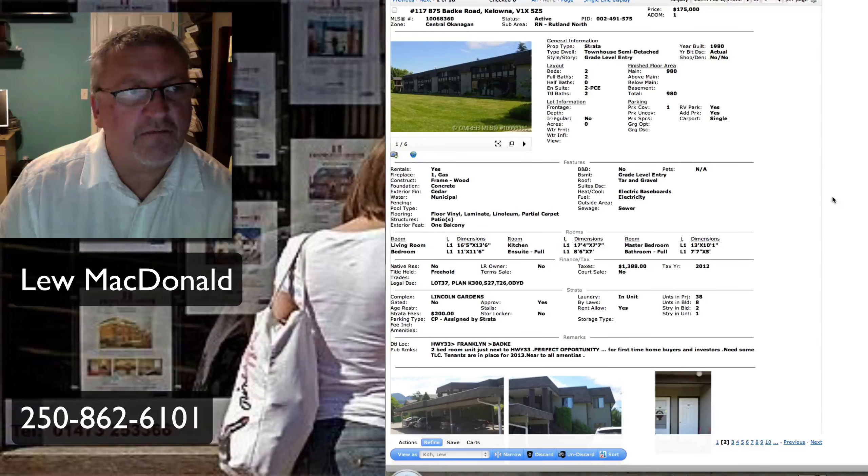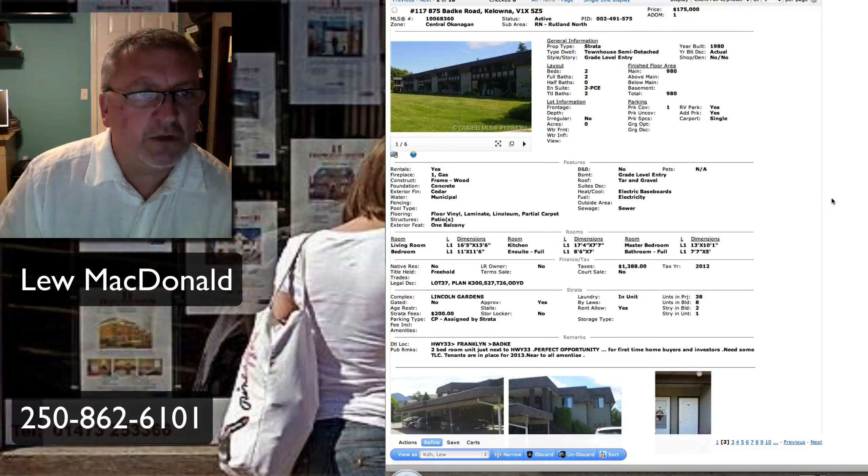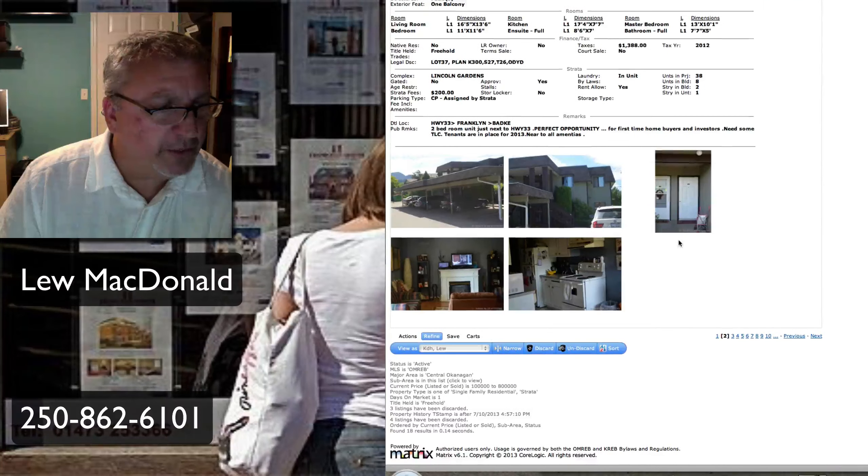Priced at $175,000, Batkey Road. This one built in 1980, 980 square feet, semi-detached townhouse, two-bedroom, two-bath. Tenants in place, so that one is rented out. Doesn't tell us how much it's rented out for, but could be good for a first-time buyer or the investor.